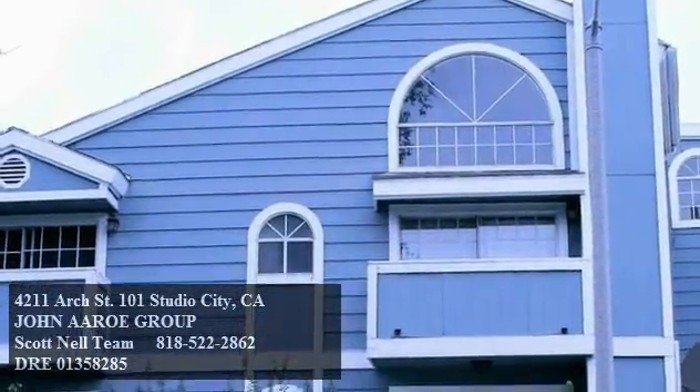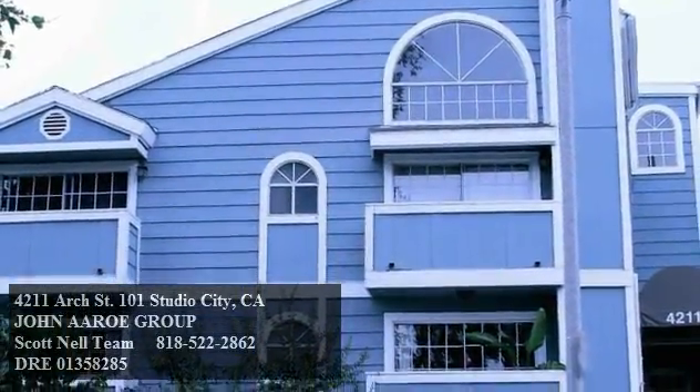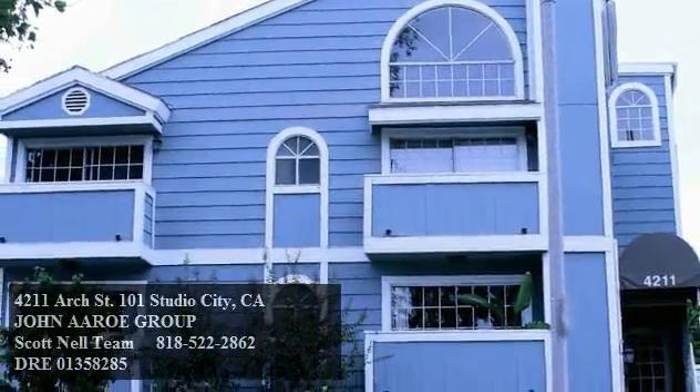Nestled in a prime Studio City location nearby to major studios, restaurants, shops and entertainment is this gem of a condo offering two bedrooms and two baths.